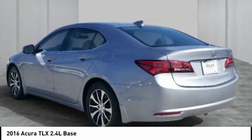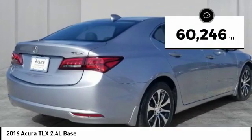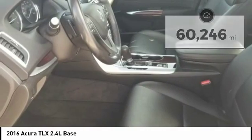It comes with an extremely quiet interior, spacious front seats, and smooth ride quality. This vehicle has less than 65,000 miles. Here are some of this vehicle's great options: